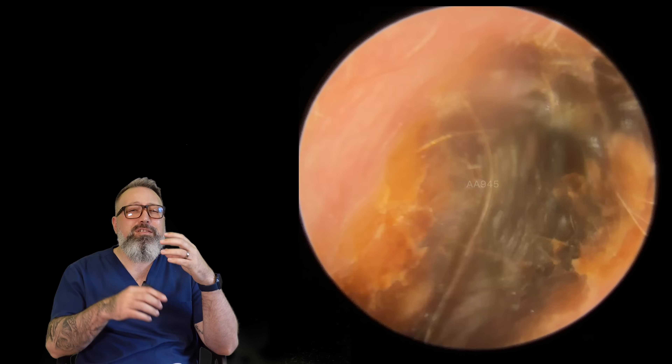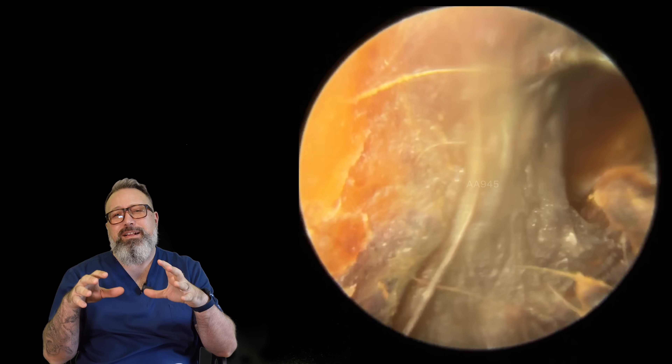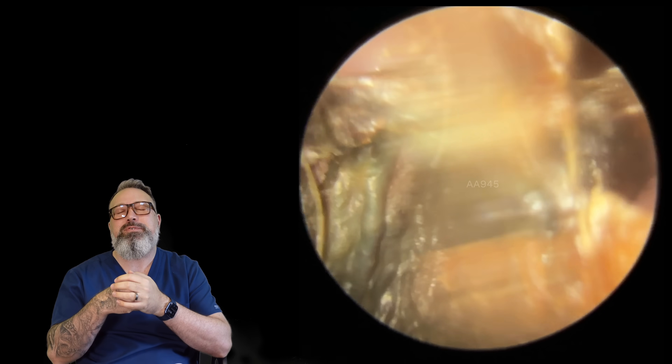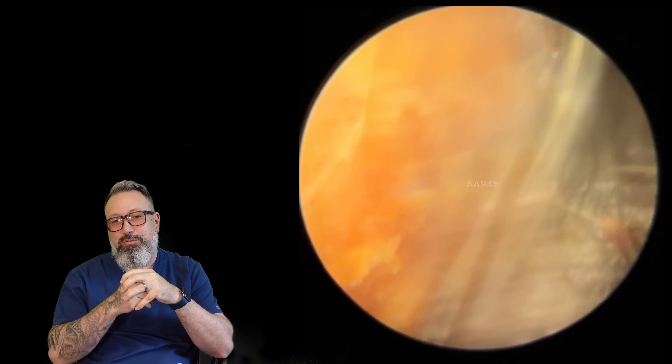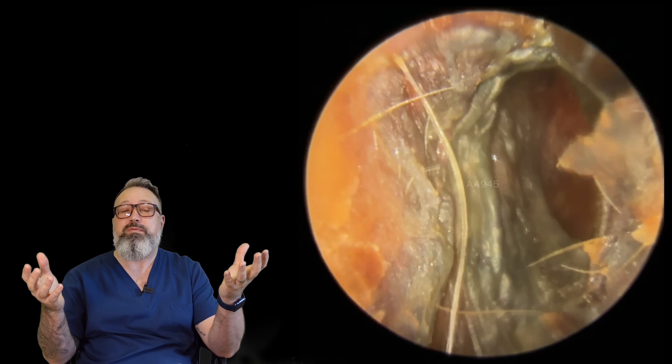Coming up in today's video, we've got lots of peels in this ear canal, going right down the canal itself and over the eardrum, with lots of dead skin coming away. My name is Rhys Barber. I'm one of the audiologists here at Audiology Associates. Thank you very much for watching our earwax — well, skin removal in this case — video today.